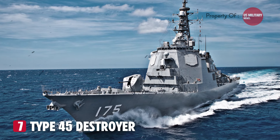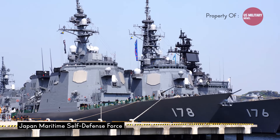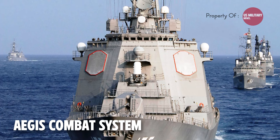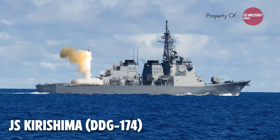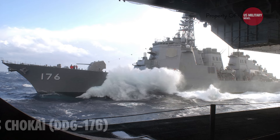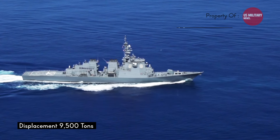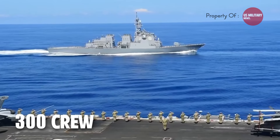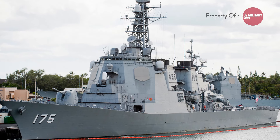Number 7: the Kongo-class destroyer is a powerful warship designed for the Japan Maritime Self-Defense Force, known for being among the first non-US Navy ships equipped with the advanced Aegis combat system. The Kongo-class consists of four active destroyers: JS Kongo DDG-173, JS Kirishima DDG-174, JS Myoko DDG-175, and JS Chokai DDG-176. These 9,500-ton full-displacement destroyers are 161 meters long and can reach speeds exceeding 30 knots, with a crew complement of around 300. The class is based on the Arleigh Burke-class and features a vertical mast and a bridge with sleek sides.